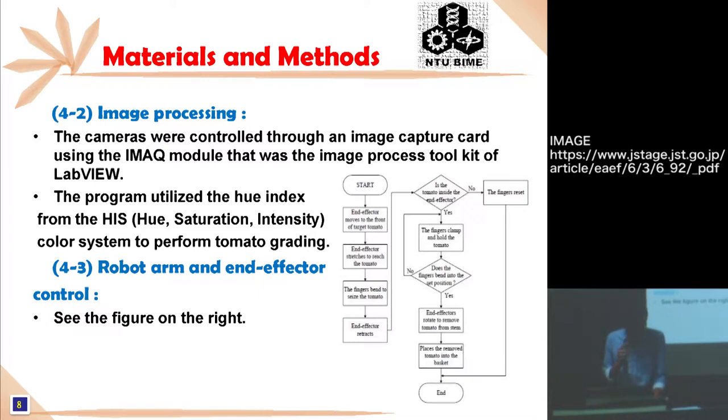The second subsystem is image processing. The camera is controlled through an image capture card using IMAQ, which is an image processing toolkit of LabVIEW. First, the camera obtains a good exposure image and conducts white-balance adjustments. The program utilizes the hue index from the HIS color system to perform tomato grading, then searches the tomato position and external characteristics in two-dimensional coordinates. Additionally, the program can use image processing methods to find the center of a tomato if an overlapping tomato situation occurs.